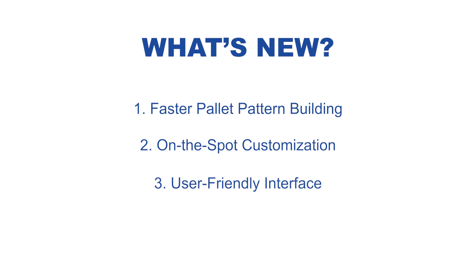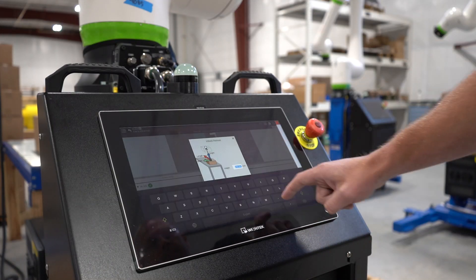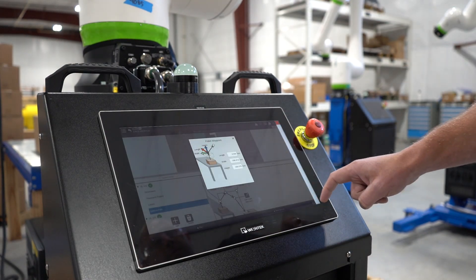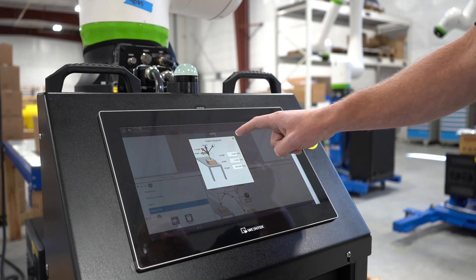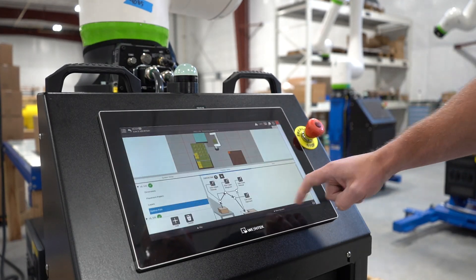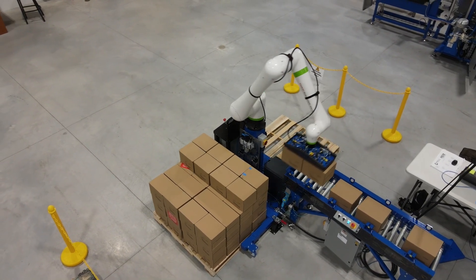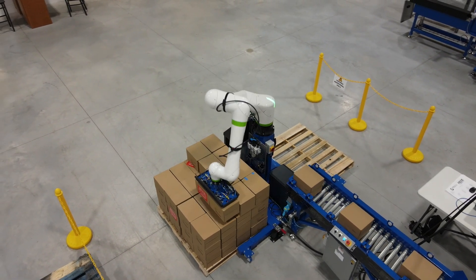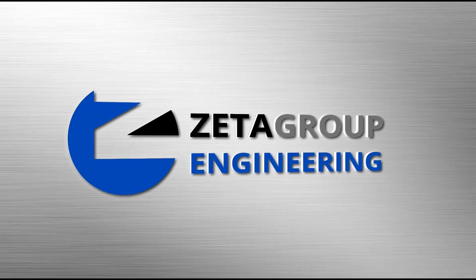The new update features a more accessible design that makes it easy for operators to create patterns quickly and effectively. To learn more about the Hermes Mobile Cobot, visit our website — click the link in the description below.